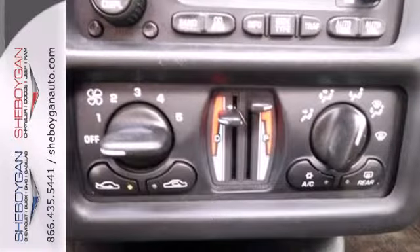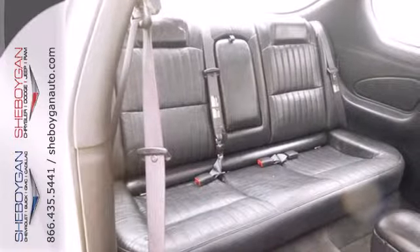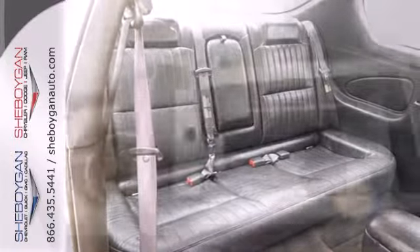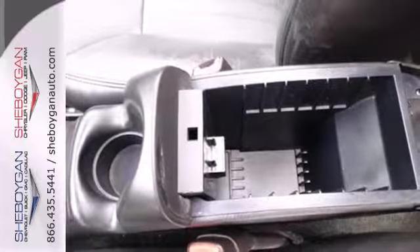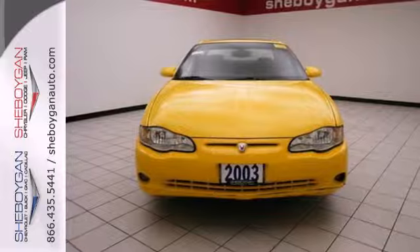Advanced engineering features include a responsive V6 engine, traction control, and precise rack and pinion steering. From its NASCAR heritage to its agile handling and numerous special features, this stylish sport coupe was built for enthusiastic drivers.